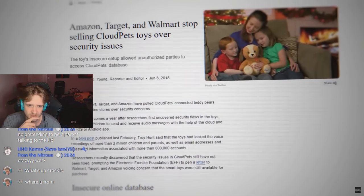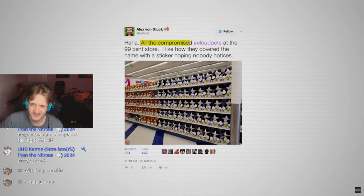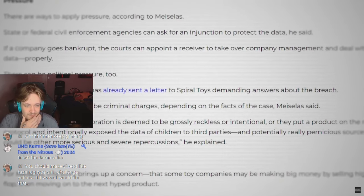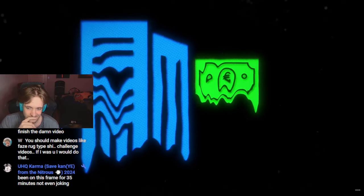The public backlash was so strong that Amazon, Walmart, and Target pulled CloudPets dolls from their stores. They didn't want to be associated with a company that fumbled such a serious security breach. This was a huge blow to Spiral Toys considering the company was already struggling to stay in business. After getting kicked out of big stores, CloudPets ended up in 99 cent stores. Someone tweeted: all the compromised CloudPets at the 99 cent store — shelves of them going for a dollar. This is every hacker's dream. I like how they covered the name with a sticker hoping nobody notices. A senator sent a letter to the company demanding answers about the breach. There was even a possibility of criminal charges depending on the facts of the case. Paying a ransom doesn't guarantee that the data will be returned, so CloudPets never paid it. Besides, Spiral Toys was so broke they couldn't even afford to pay it even if they wanted to.